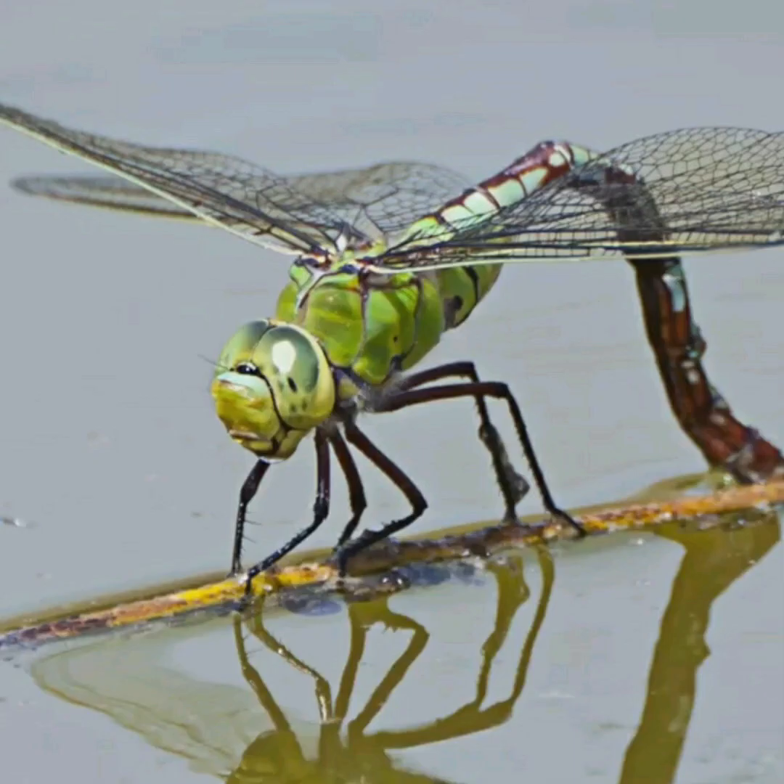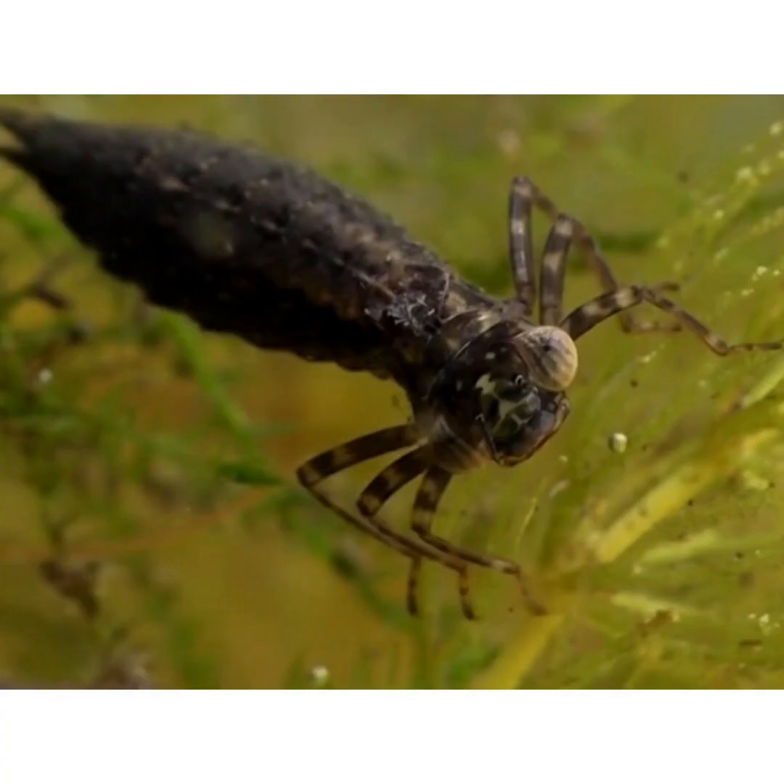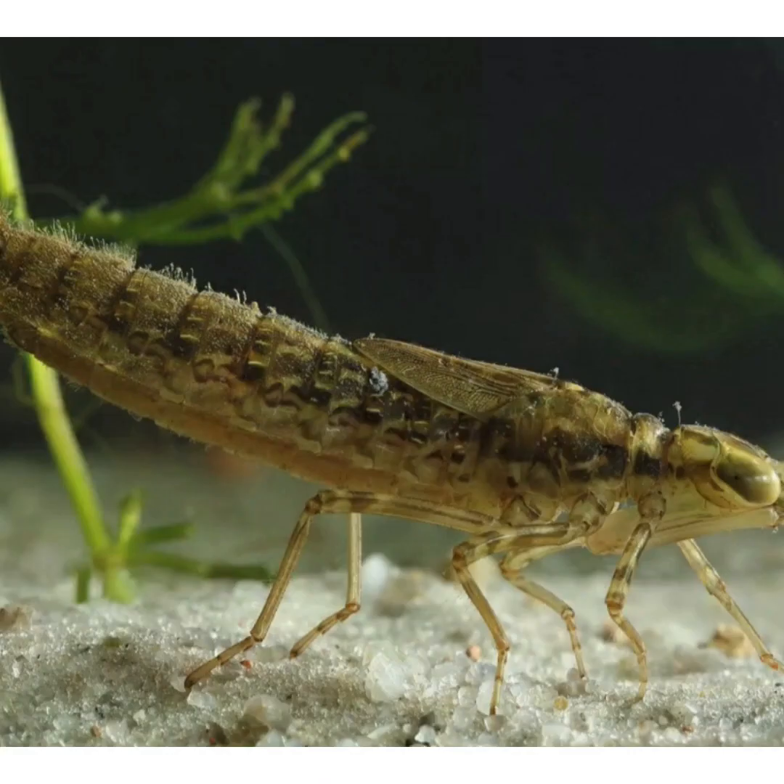In the larval stage, dragonflies are aquatic, a phase which can last up to 2 years. They eat just about anything — mosquitoes, tadpoles, fish, and other insect larvae. Some species may stay in their larval stage for up to 6 years, molting up to 17 times before heading to the surface and transforming into the dragonfly we see in the air.